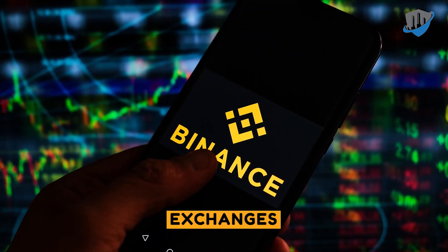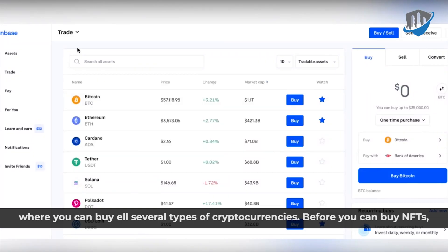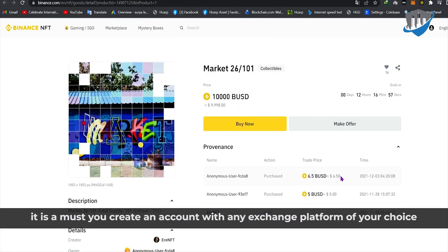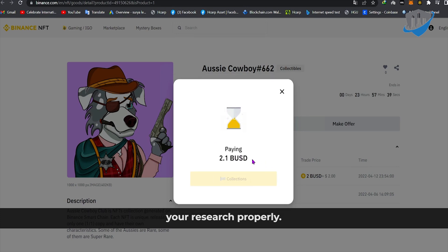Exchanges are online platforms where you can buy and sell several types of cryptocurrencies. Before you can buy NFTs, it is a must you create an account with any exchange platform of your choice. Different platforms offer different services, so you should carry out your research properly.